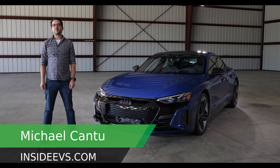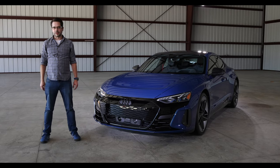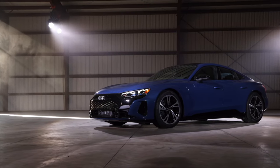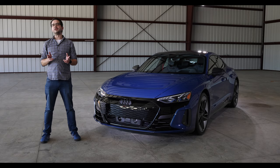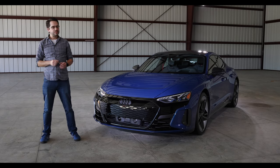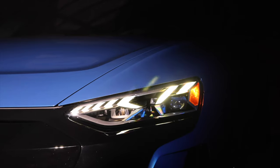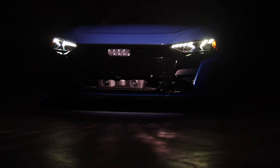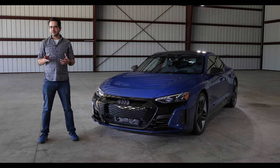The Audi e-tron GT is a gorgeous looking car — it's probably the best looking EV on the market today. While its electrical cousin, the Porsche Taycan, has a unique futuristic look, the Audi e-tron sports Audi's sophisticated design language. But it takes more than good looks to make an impressive EV.